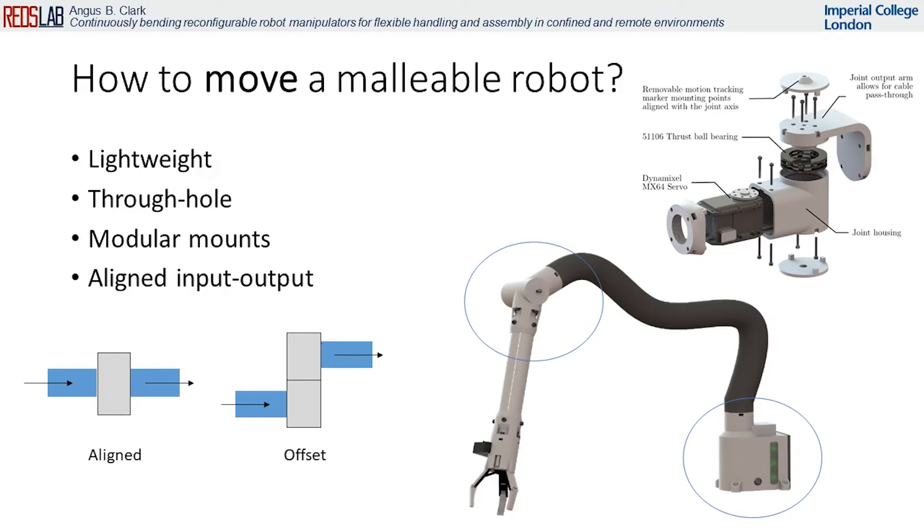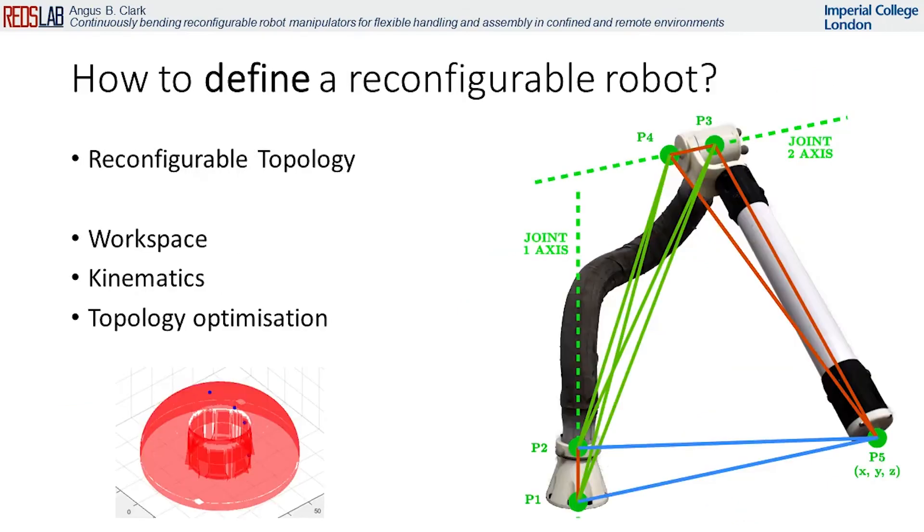Finally, I present the workspace computation, forward and inverse kinematics and topology optimization of malleable robots using distance geometry and trilateration.